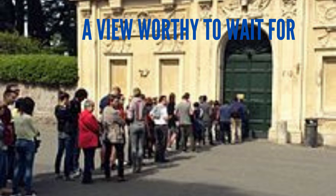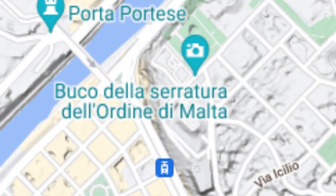Why spend some time, even wait in line, to see a keyhole? Well, this keyhole is the one of a door in a very important palace on top of the Aventino Hill — the palace named the Villa del Priorato di Malta, or Magistro Villa.